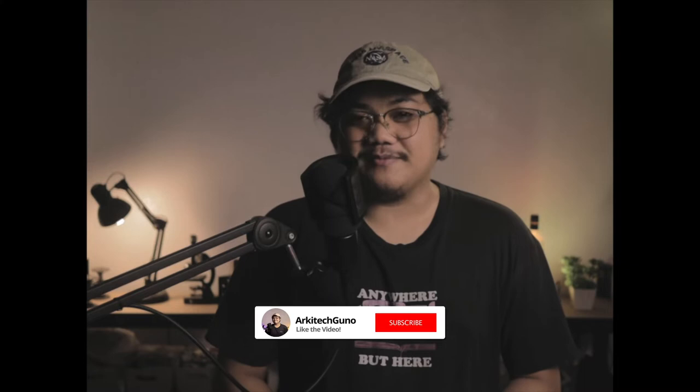Hey, what's up everybody. My name is Patrick. I'm an architecture graduate and I make videos about architecture, quirky tech, and unnecessary knowledge. If you're into that, make sure to subscribe for more content like this. So today I'll be talking about my film photography favorites — things that I've used in my photography process, from the photography itself to printing.